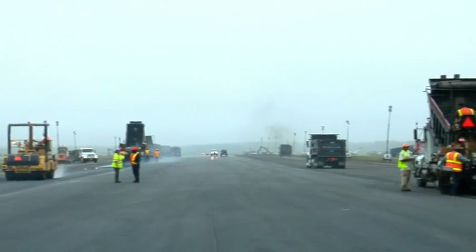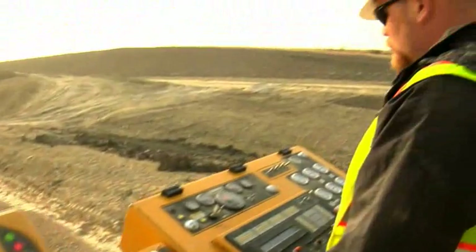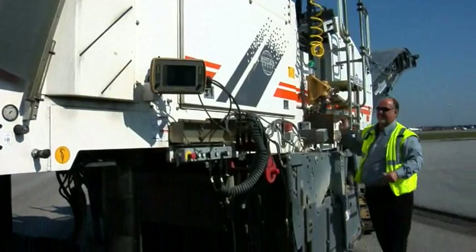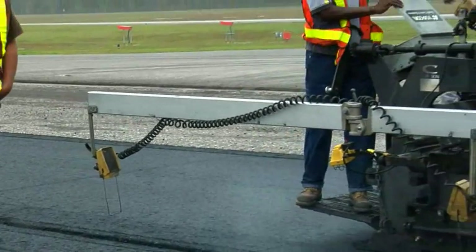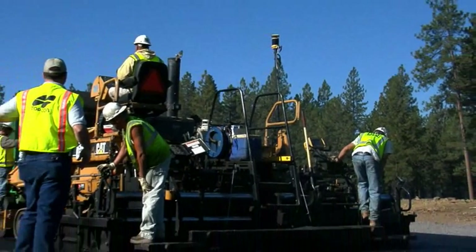TopCon's machine control is component based, allowing you to exchange pieces between all your machines. So the control box from your grader will work in your paver too. You can also mix and match your sensors for a totally customized solution. Talk to your TopCon dealer today and get the solution that's right for you.